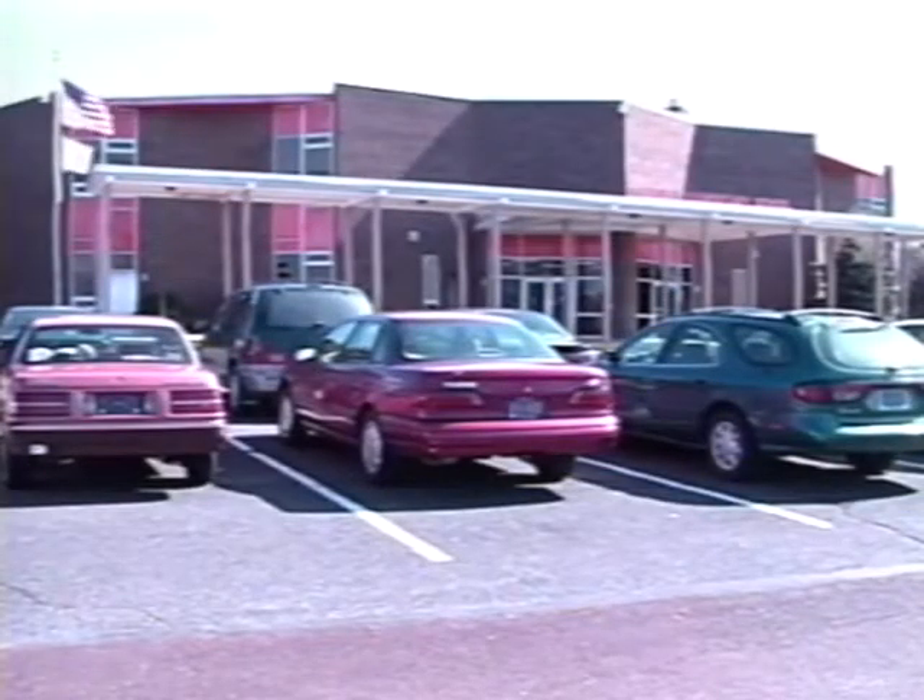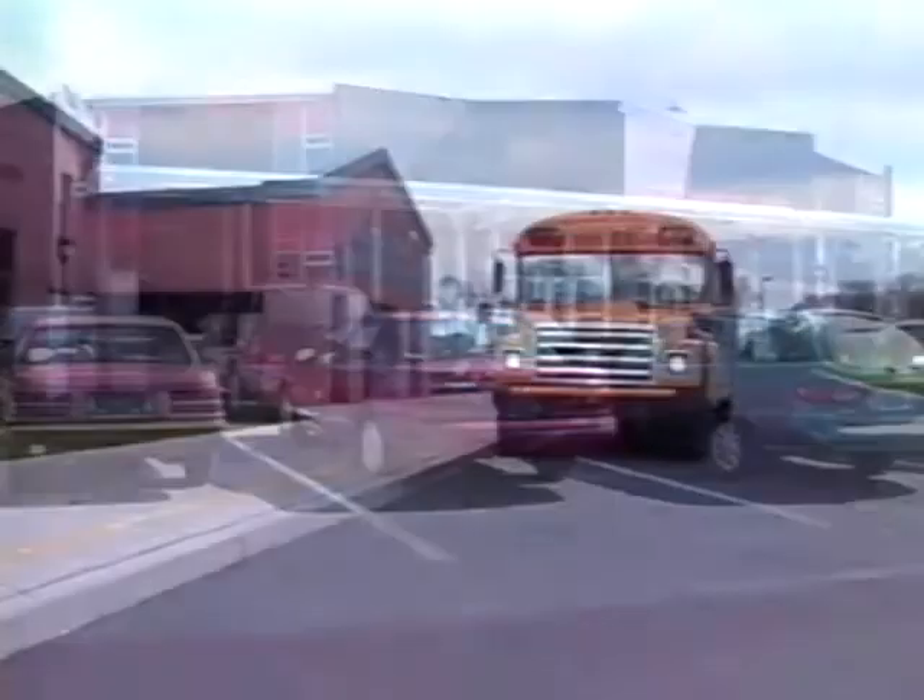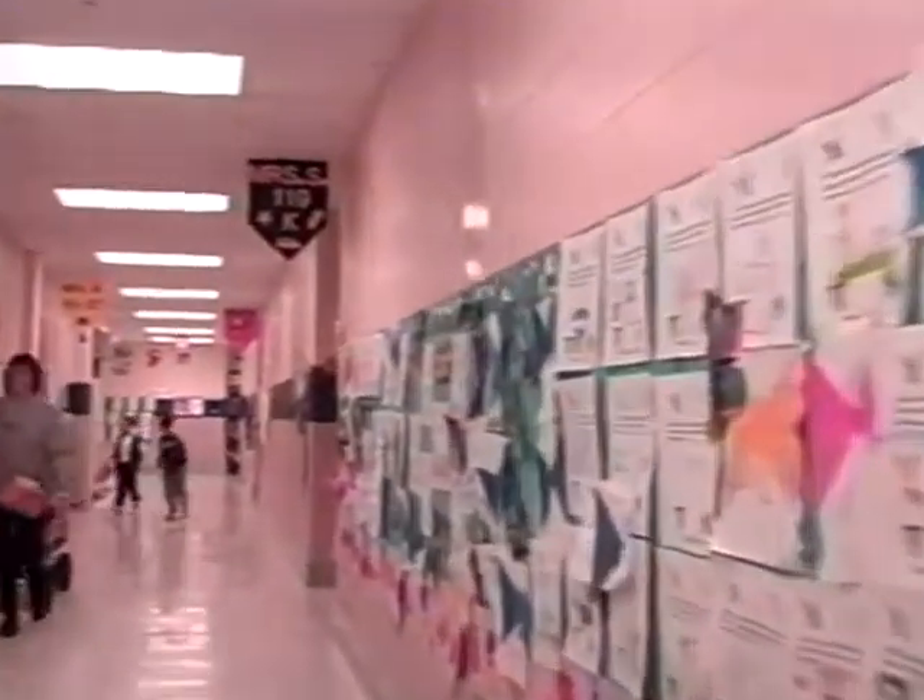What's different about these schools? It's the same difference at all of North Penn's 17 schools. If you look deep inside, each of these classrooms have become even more exciting than ever.